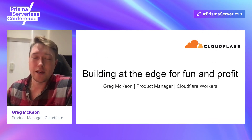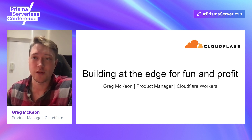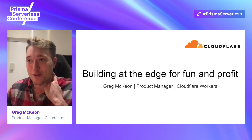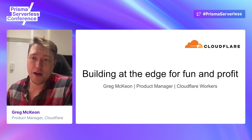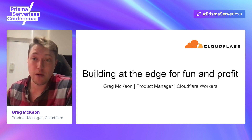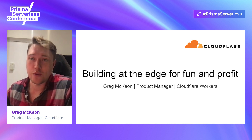Hey everyone. My name is Greg McKeon, a product manager here at Cloudflare. I work on Cloudflare Workers, which is our serverless platform. I'm super excited to be here and talk to you all today about the Workers platform, but also about the Prisma Data Proxy and how that integrates into Cloudflare Workers and really lets you build some cool apps and architectures that we're starting to explore together.